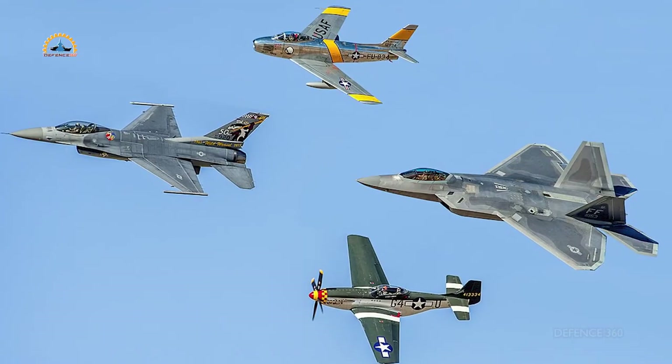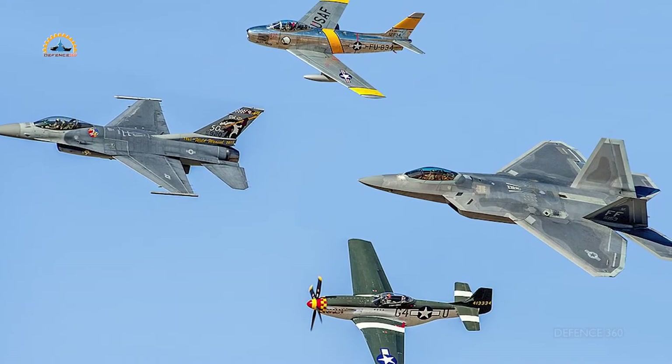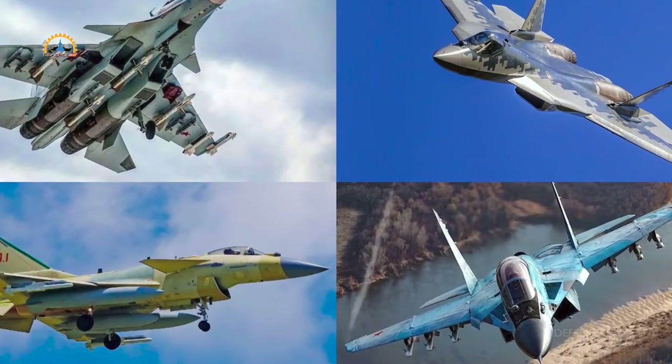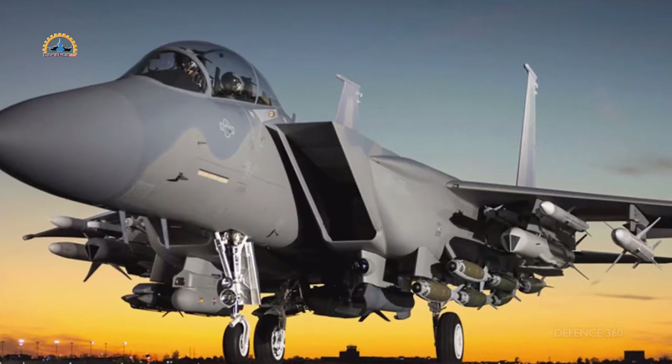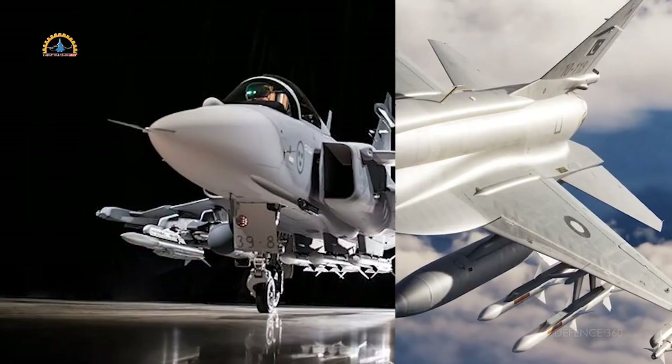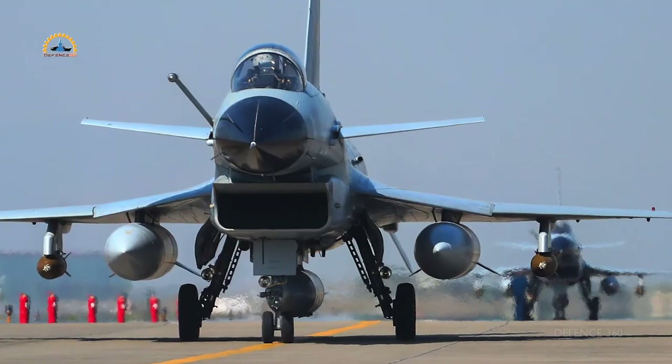Due to changing warfare requirements and innovation in technology, all aircraft manufacturers of the world have been upgrading their fighter aircraft. For example, the F-15, F-16, Eurofighter Typhoon, JF-17 Thunder, and Gripen aircraft — and the example of J-10 is noteworthy.